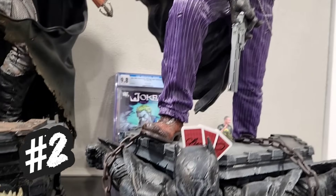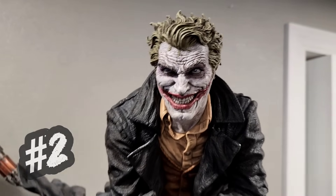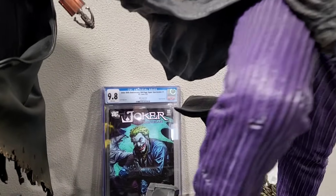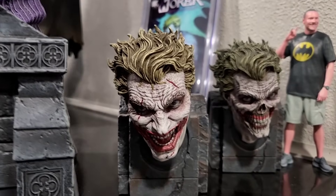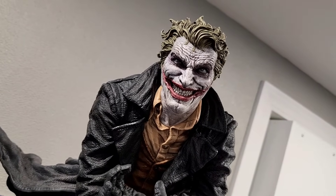Coming in at number two — some of you may have guessed this one — this is the Libre Mayhoe Joker. It's still just absolutely incredible. I love Libre Mayhoe's work, and this just really captures his art so well. Of course, it's based on that cover right there. It's just so well done — it really shows how maniacal he is. And you have all of these extra head sculpts here, a few extras, and of course there's a little mini Brotherhood of the Bat Collectibles piece too. The Libre Mayhoe Joker coming in at number two — just an awesome statue.